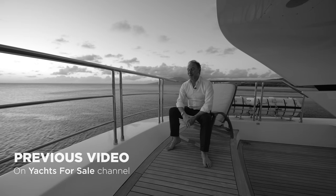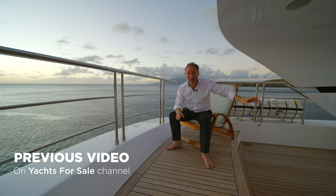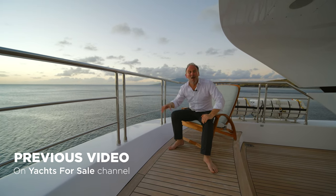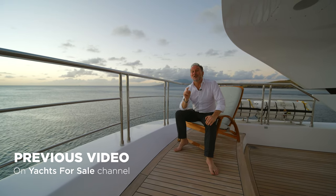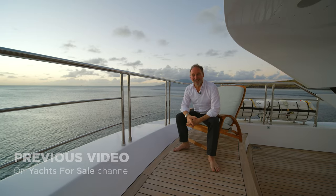Previously on the Yachts for Sale YouTube channel. Speaking of fun, for me it's time to go back to the hotel, have a good night's sleep, get changed, come back here again in the morning for an action-packed, fun-filled, mouth-watering day of filming the charter video that you'll be able to see on the Yachts for Charter channel on Sunday.